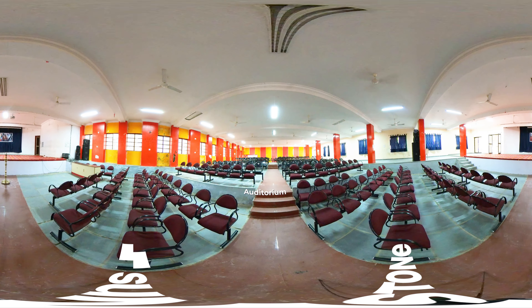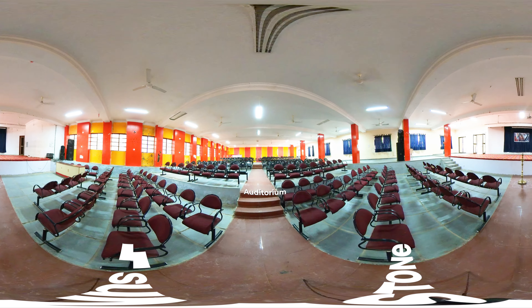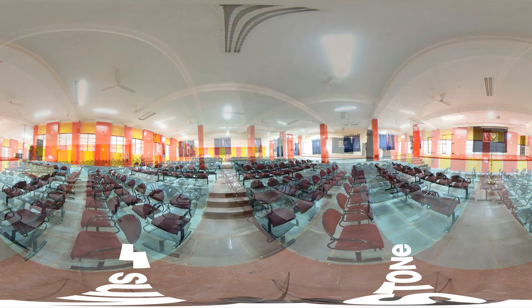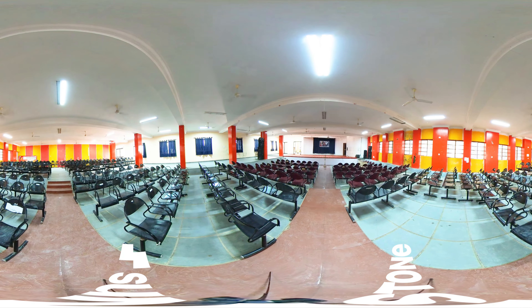You can see the auditorium that has top-notch audio-visual facilities for enjoying memorable cultural performances, competitive events, and more group activities.